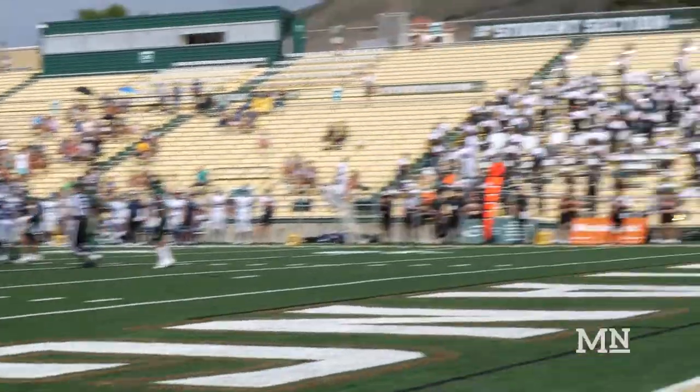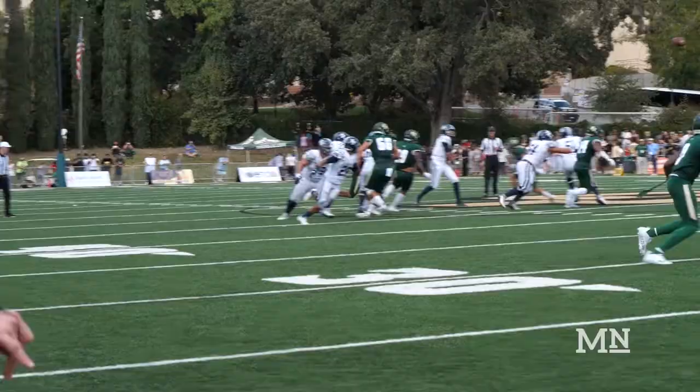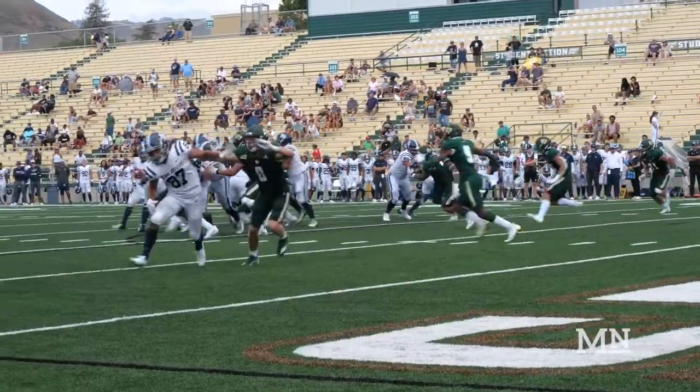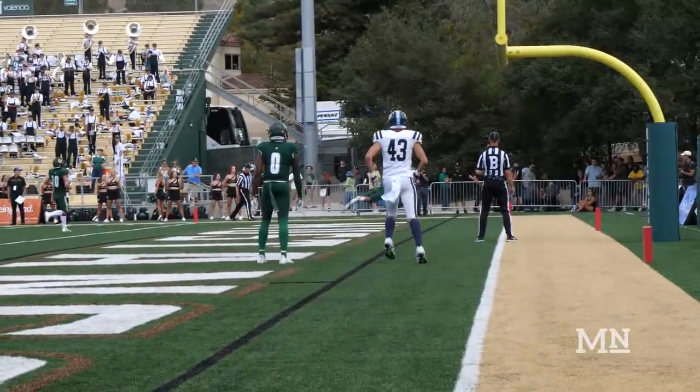Cal Poly followed up with a turnover on downs. USD proceeds to march down the field as Erickson Judd connected with Rashawn Ward and Jaseem Reid, capped off by a halfback touchdown pass by Mitchell, this time connecting with his fellow quarterback Erickson Judd.